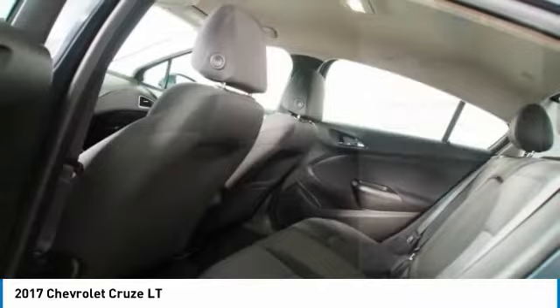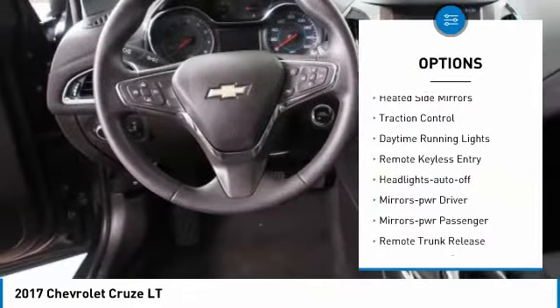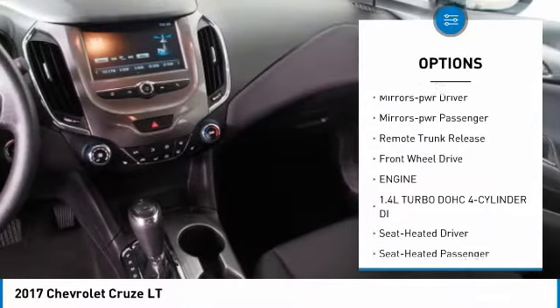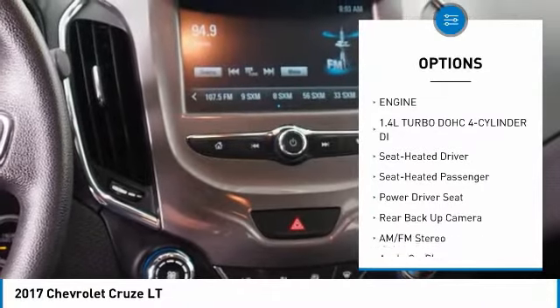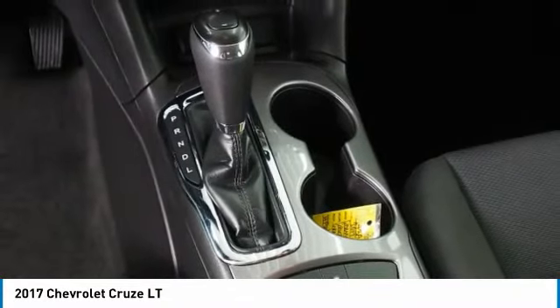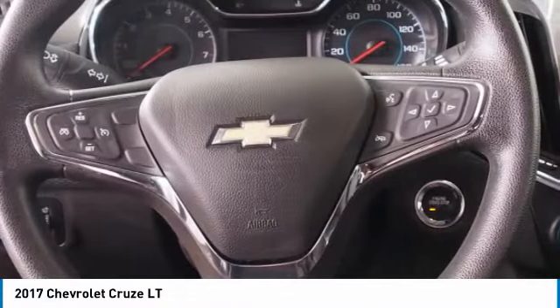Here are some of this vehicle's great options: aluminum wheels, heated side mirrors, traction control, daytime running lights, remote keyless entry, auto off headlights, power driver mirrors, power passenger mirrors, remote trunk release, and front wheel drive.